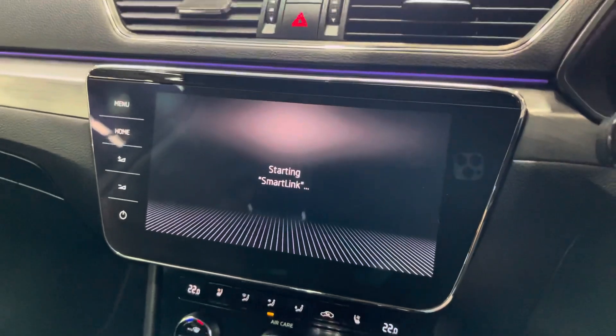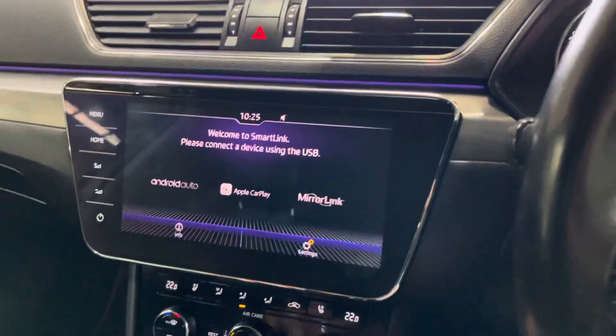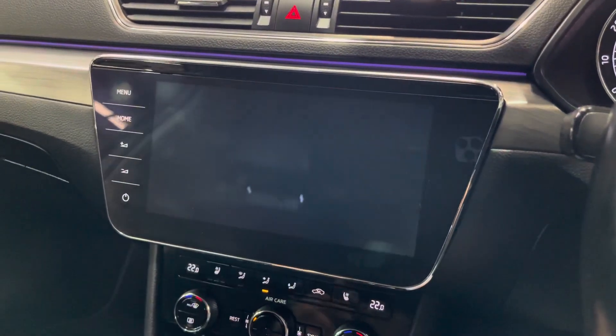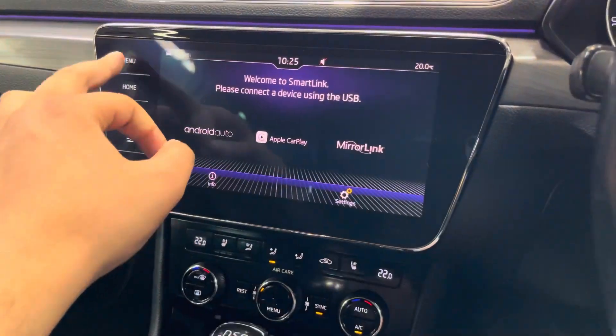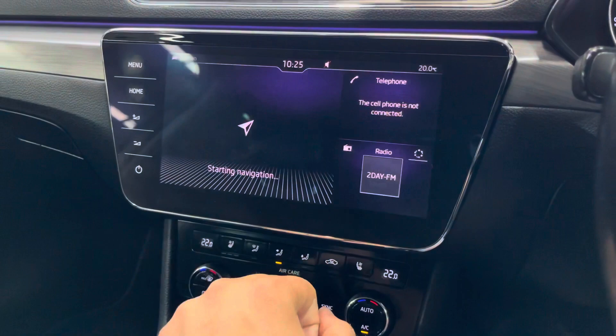Of course you've got this nice big beautiful screen here. You can connect your phone to it. Got your big reversing camera, navigation, and plenty of features with this vehicle.